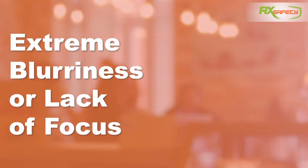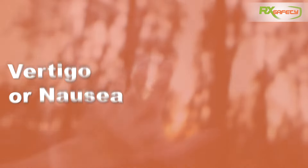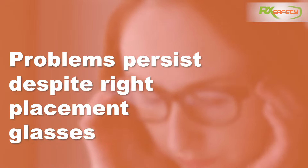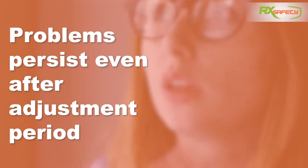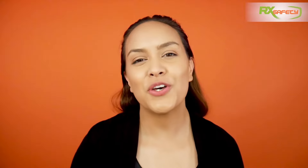Here are some symptoms that your prescription might be wrong: extreme blurriness or lack of focus, poor vision in only one eye when the other is closed, headaches or dizziness caused by excessive eye strain, extreme vertigo or nausea not related to any underlying medical condition, or if problems persist despite the lenses being properly centered in front of your eyes, or despite waiting out the recommended adjustment period.